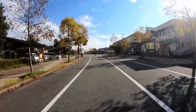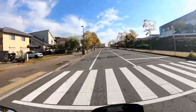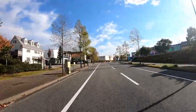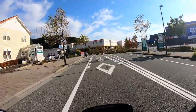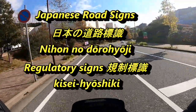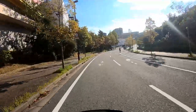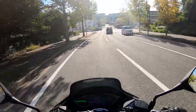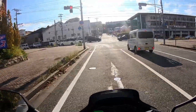Hello everyone, it's James in Japan. It's October 27th, 2021 — a beautiful sunny morning, about 15 degrees Celsius. I'm on my way to have coffee, perhaps at Starbucks. Today I'm going to talk about regulatory signs — traffic signs and road markings in Japan that you need to pay attention to if you drive or ride a motor vehicle. I'm going to pick out the ones that I feel are most visible.